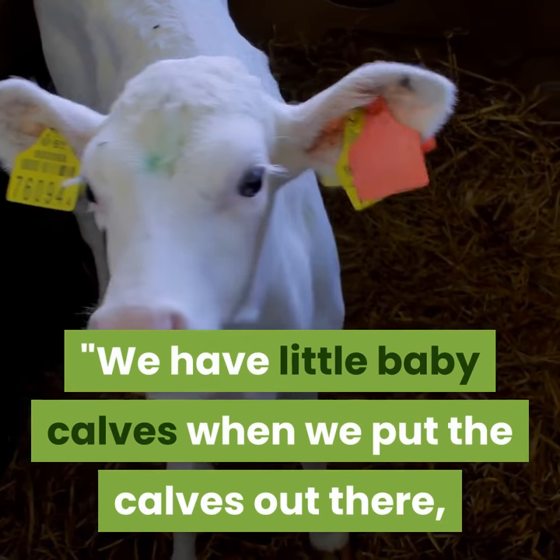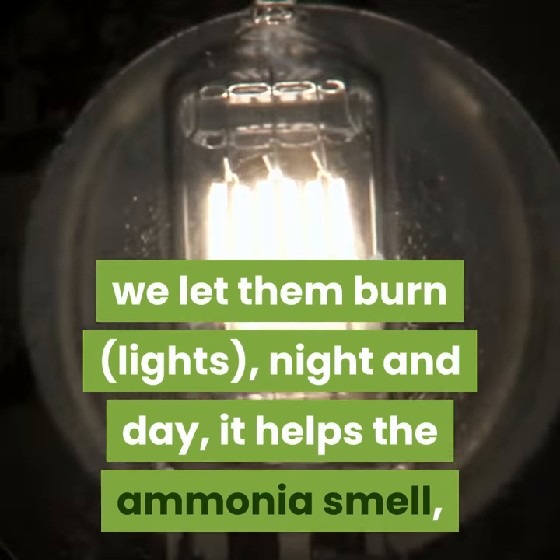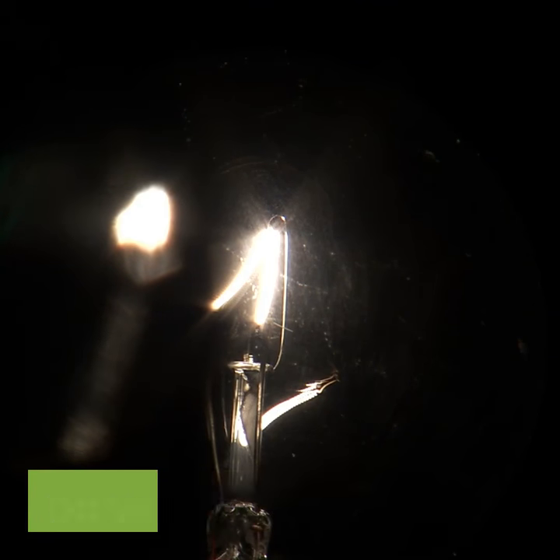We have little baby calves when we put the calves out there. We let them burn lights night and day — it helps the ammonia smell. It really does work. Oh yes, it works.